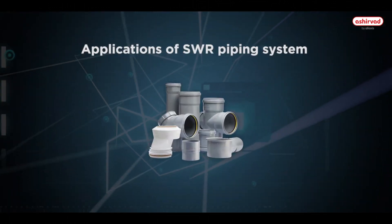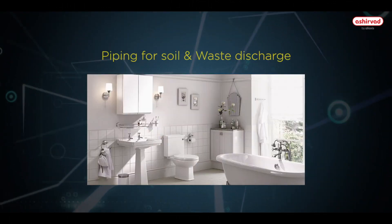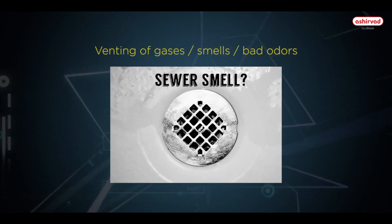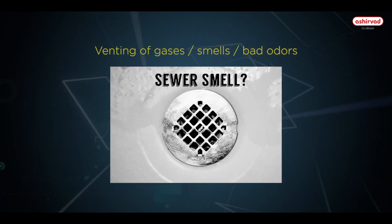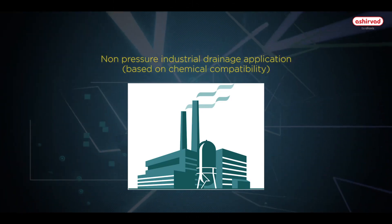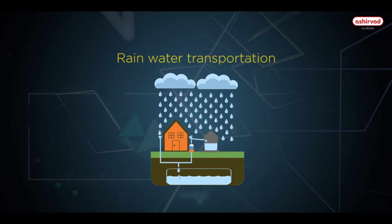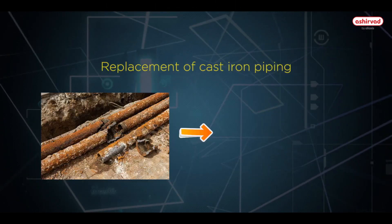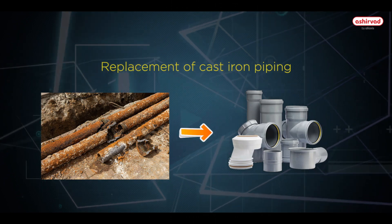Applications of SWR piping system: piping for soil and waste discharge, venting of gases, smells and bad odors, non-pressure industrial drainage applications based on chemical compatibility, rainwater transportation, and domestic and commercial drainage replacement of cast-iron piping.